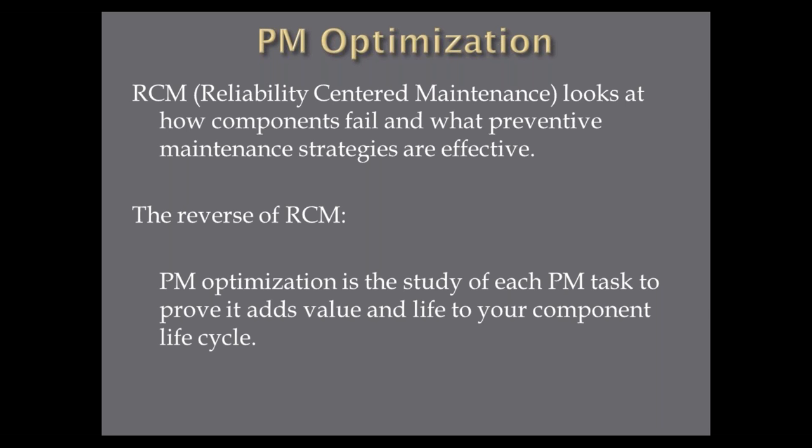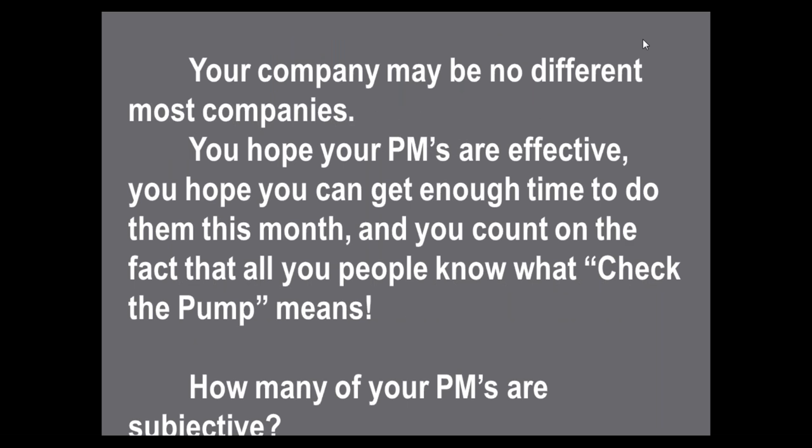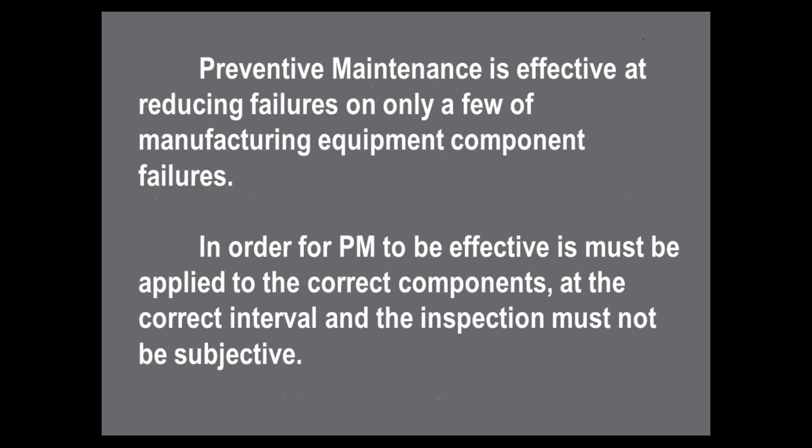How many PMs at your facility say 'check the pump,' 'check the fan,' 'check the conveyor'? What do those mean? To a maintenance person with 20–30 years in, he'll know what that means and go out and do some tasks. But to someone with six months or a year in, what does he actually do? Does he go out and say 'yes, the pump is still there, it's not making any noise'? How many of your PMs are actually subjective? Preventive maintenance is effective at reducing errors only in certain manufacturing equipment component failures. For a PM to be effective, it must be applied to the correct component at the correct interval, and the inspection must not be subjective.